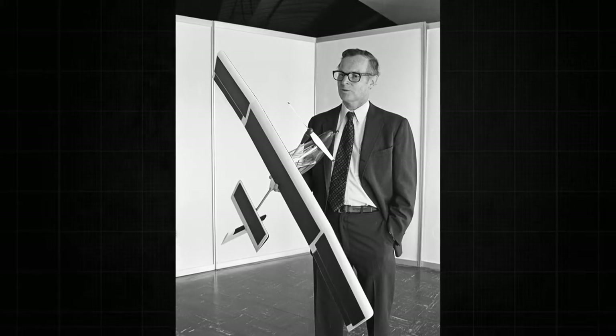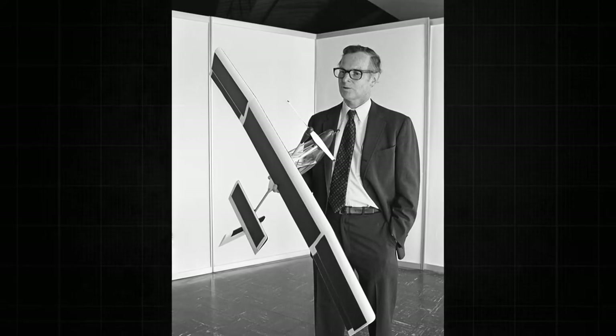In engineering, failure is not always a bad thing. It simply means that the design has reached the edge of its limits. Aerovironment continues to be a leader in unmanned aircraft systems, and Paul McCready is remembered as an innovator that pushed the boundaries of flight.